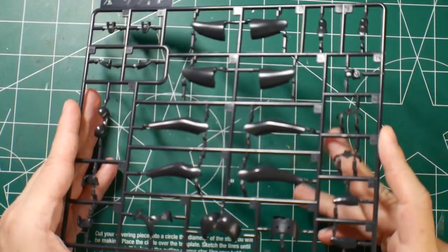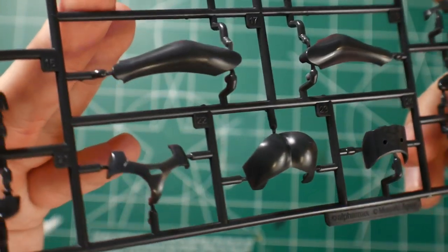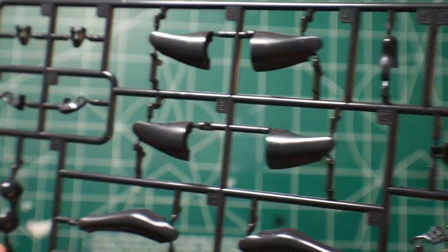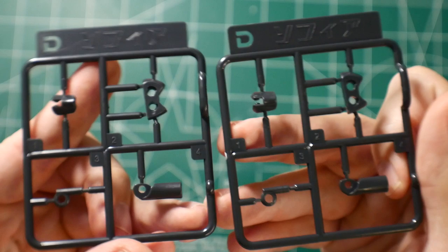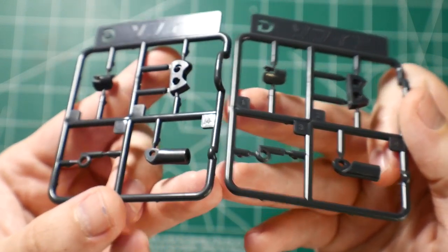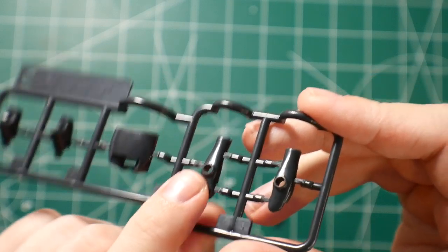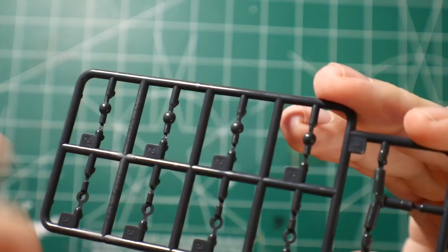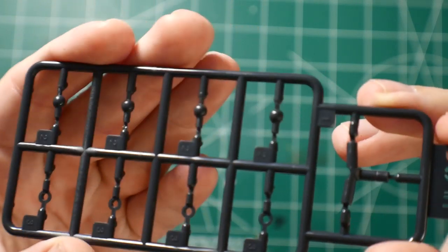Next is runner A — a lot of black parts including parts for the legs, parts for the buttocks, and little bits and pieces all around. Then two runner D's with some more little black bits. Runner C has parts for the feet and probably for the arm as well. You've also got parts for the wrist and parts for the waist — very reminiscent of Frame Arms Girl and Megami Device.